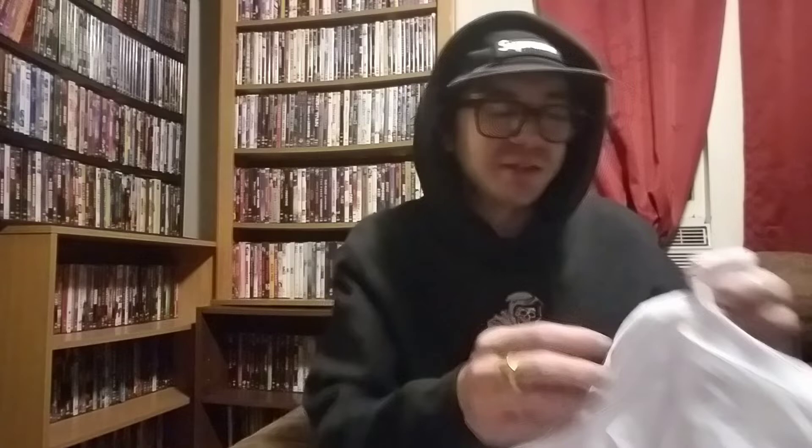The other one is the Faces tee — that's what it's called. This one's hilarious. Look at that — I think it's funny, based off those things you see in hospitals when they tell you how bad is the pain. And I did acquire the Capsule tee as well. I had the sticker and the tee — I thought this tee was hilarious.